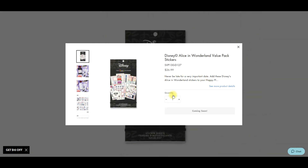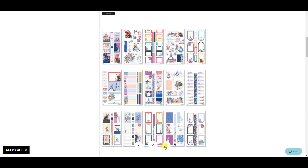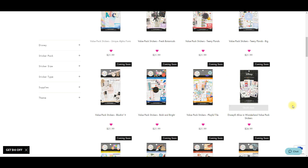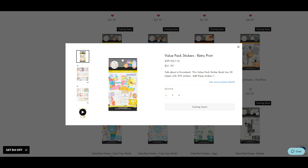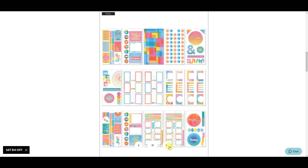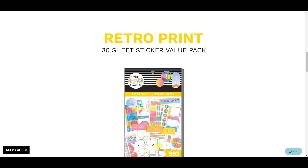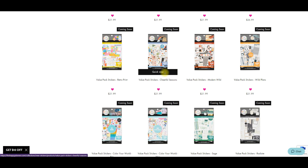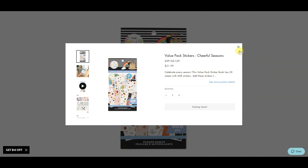Here's an Alice in Wonderland sticker book - new Disney stickers, I'm here for it! I'm so excited. Then this Retro Print - bright and colorful, right up my alley. Oh yes, love it! Lots and lots of color.